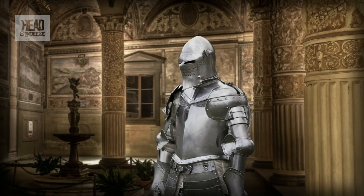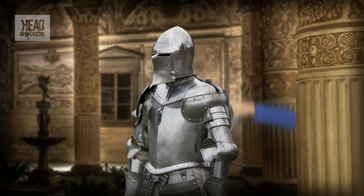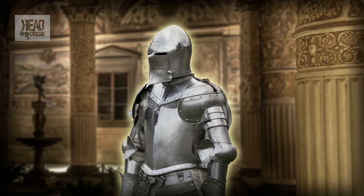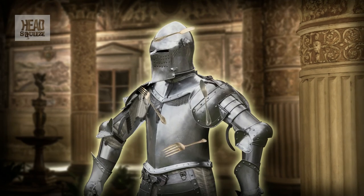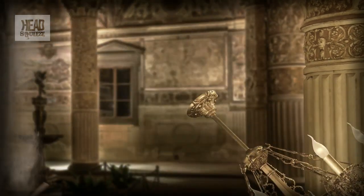Yet it took another thousand years for magnetism to discover its killer app. Because the naturally occurring magnets were both heavy and relatively weak, they weren't of much use. But in the early middle ages, some forgotten genius discovered that if you ran a magnet along another metal object enough times, you would create a new magnet. And as we now know, this is because the magnetic force acts to align the magnetic domains in the new object as well. At the time, this was probably put down to witchcraft.